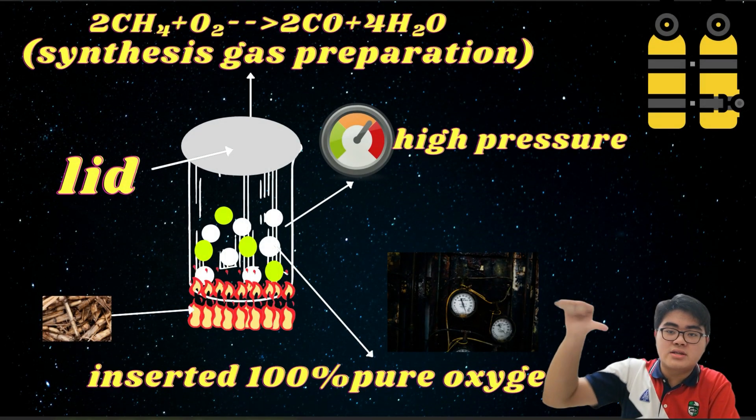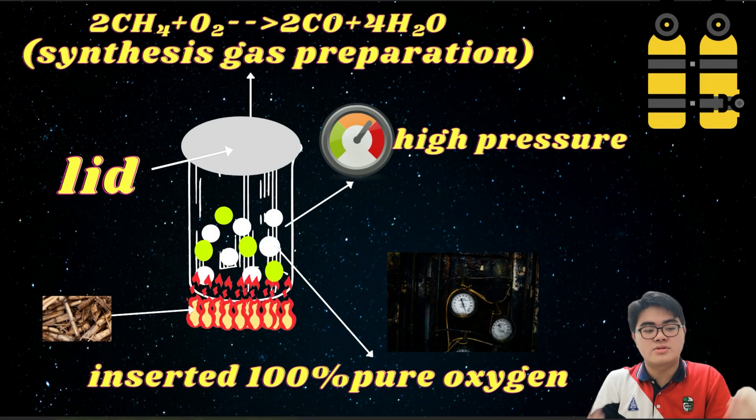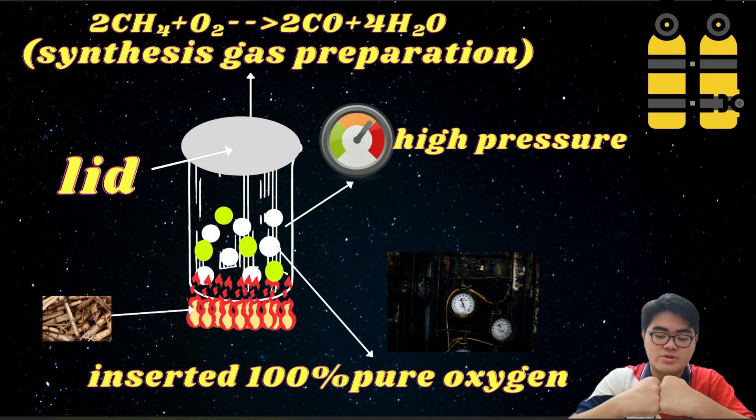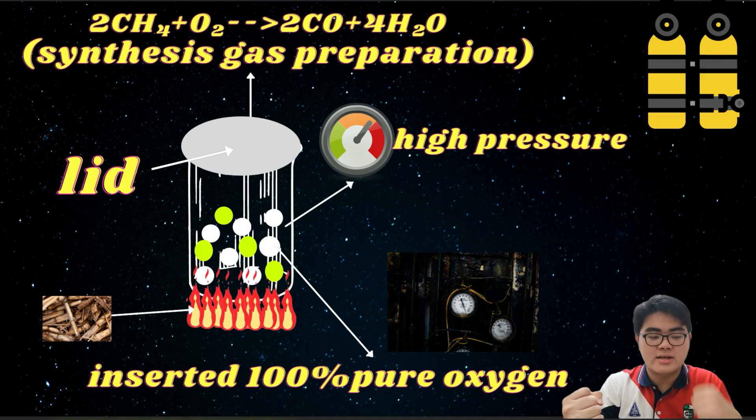Oxy-combustion is a process that applies high-temperature steam and high pressure in the container. The methane gas, which comes from the biomass, will react with oxygen gas to produce carbon monoxide gas and hydrogen gas.